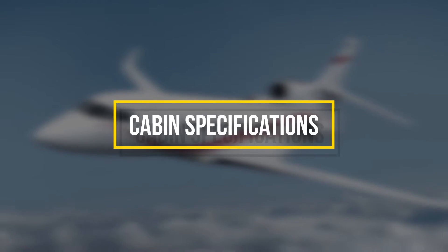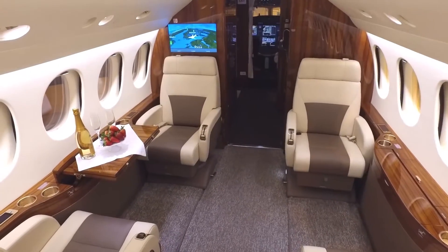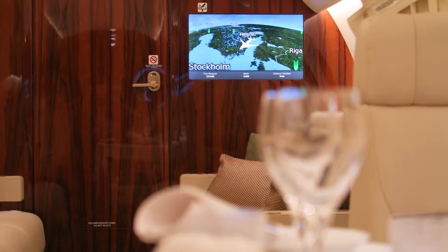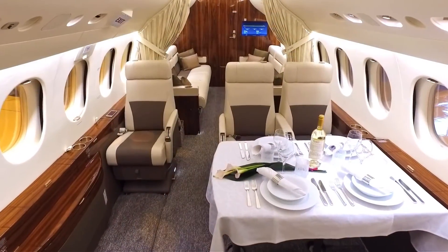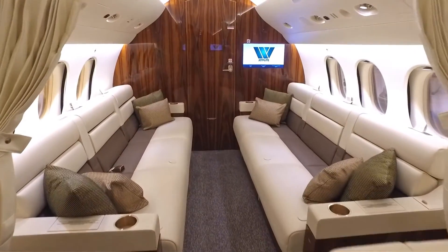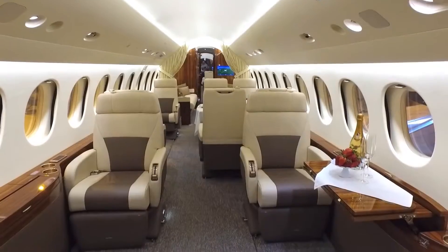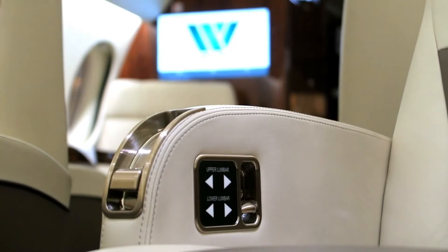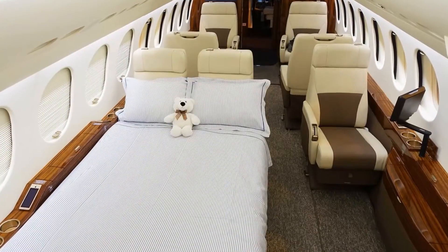Cabin specifications. Let's have a look at the cabin specifications and how well the cabin is designed. In this model of the Falcon series, the Falcon 7X is divided into three zones with a range of customized floor plan choices that may seat anywhere from 12 to 16 people. For this video, we will look at the typical floor plan arrangement for the sake of evaluation.